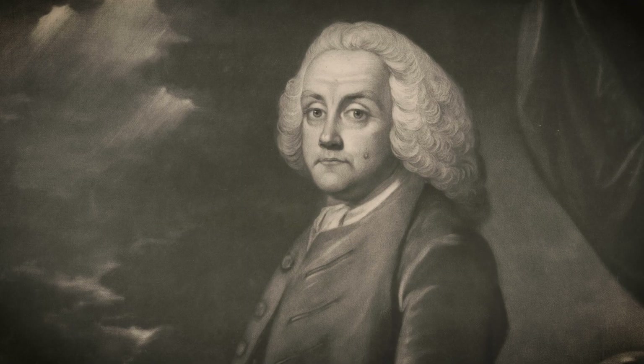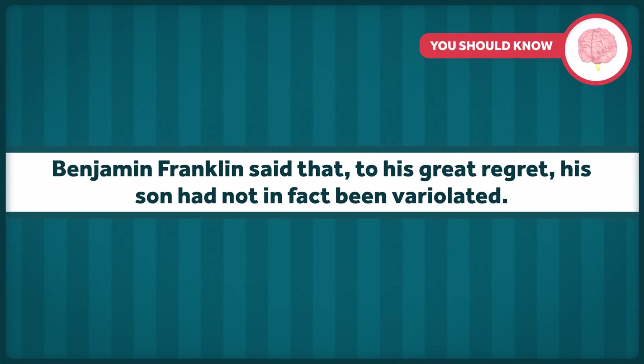And finally, rumors associated with a personal or emotional story often gained strong traction. When Benjamin Franklin's four-year-old son died of smallpox, rumors began to circulate that the child had contracted smallpox when he was inoculated against it. Fortunately, Franklin spoke out against this, saying that to his great regret, his son had not, in fact, been variolated.